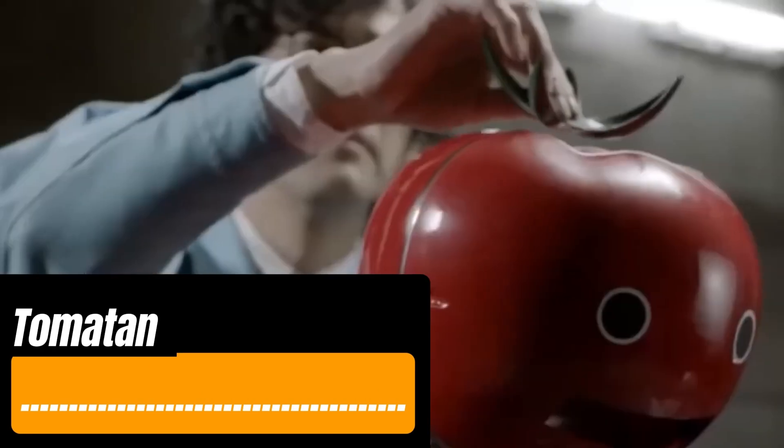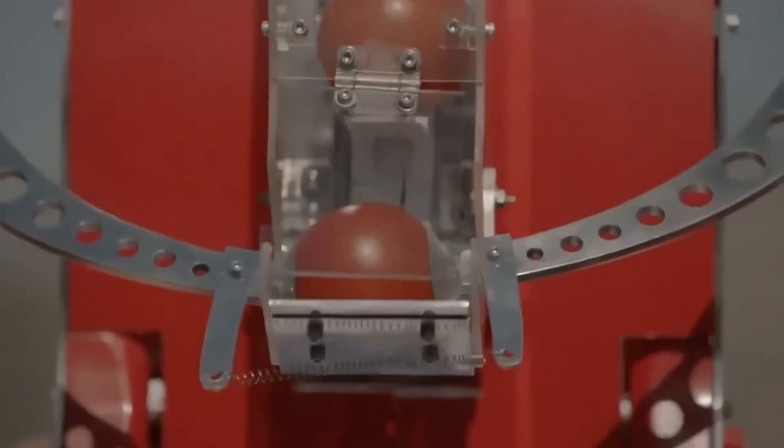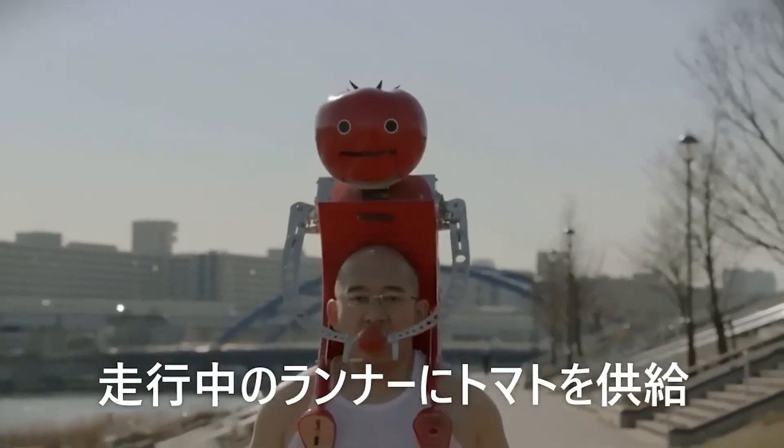Introducing Taumaten, a robot that feeds tomatoes to runners. Where else but Japan could such a thing be invented? When a runner wants a snack, they use a switch in Taumaten, and the robot dispenses a tomato in a way that's easy to eat, hands-free.